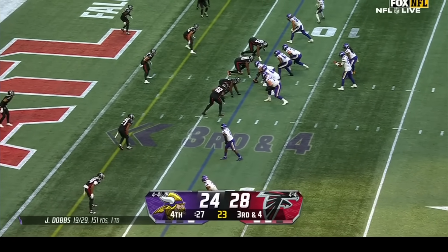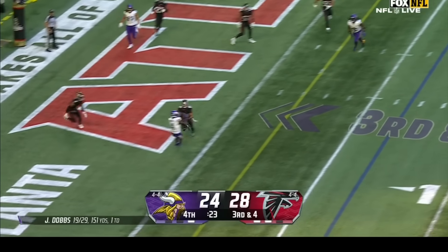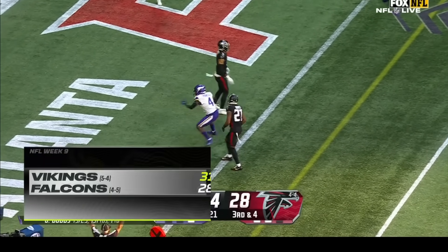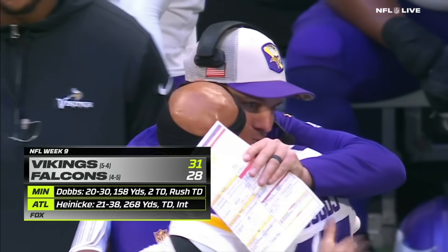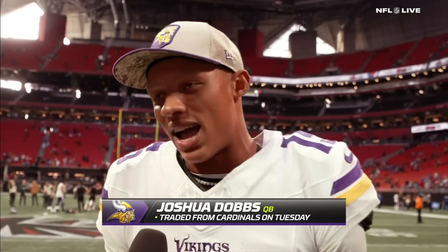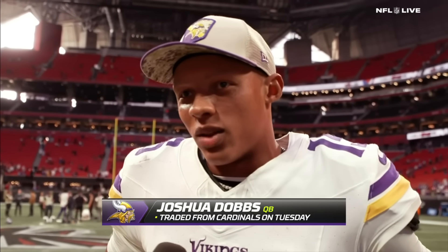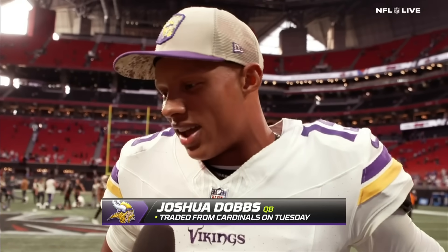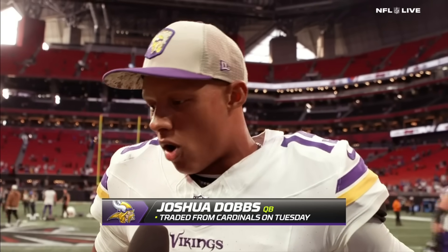He drops the ball — or the mic, however you want to look at it. 27 seconds left, he drops back, finds Brandon Powell in the end zone for the six-yard score. The Vikings win. And here's Dobbs on learning the new offense right before the game: 'I was telling my family, it's like you've been taking Spanish all year, and then you show up on Tuesday and you got a French exam on Sunday. It was a whole different language, terminology — but at the end of the day, it's all ball.'